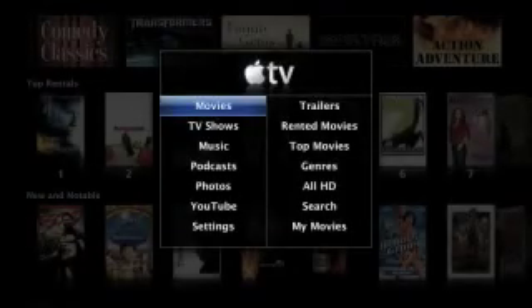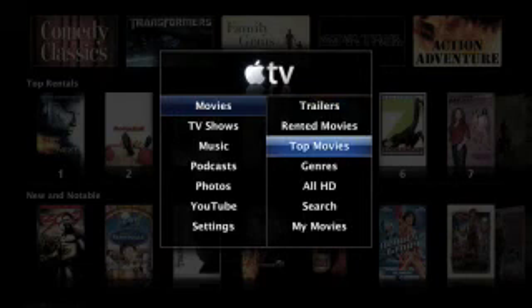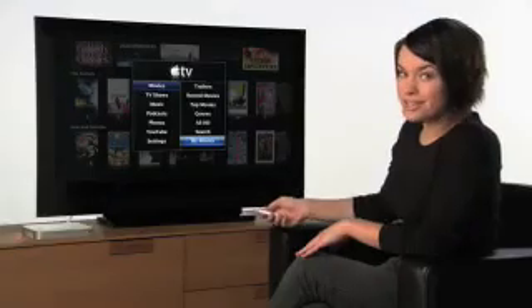Inside the movies menu, you can view theatrical trailers, see what you've already rented, explore the top movies, sort by genre, all HD, search, and enjoy your home movies and movies purchased from your computer. As you can see, movie rentals are seamlessly integrated into the new Apple TV interface.